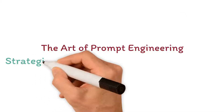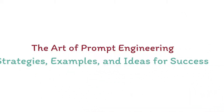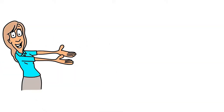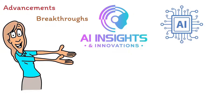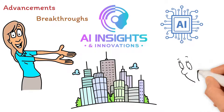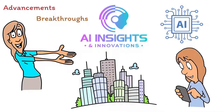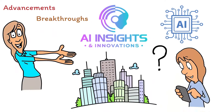The Art of Prompt Engineering: Strategies, Examples, and Ideas for Success. Welcome to AI Insights and Innovations, where we bring you the latest advancements and breakthroughs in the field of artificial intelligence and its impact on various industries. Stay tuned for engaging and informative content on how AI is transforming the world as we know it. Get ready to dive deep into the world of AI and stay ahead of the curve.